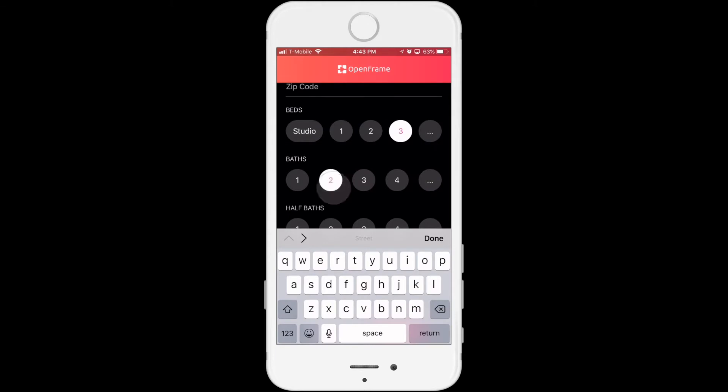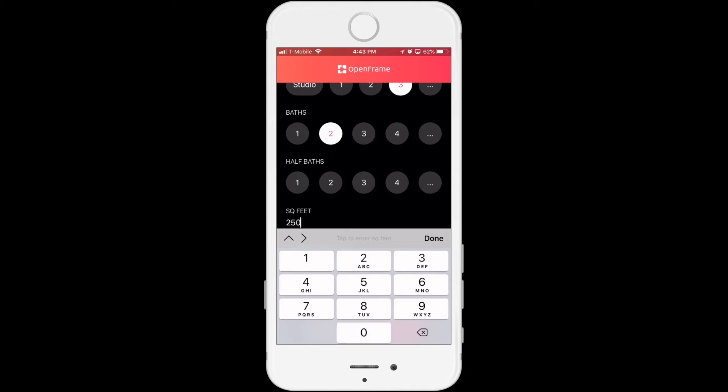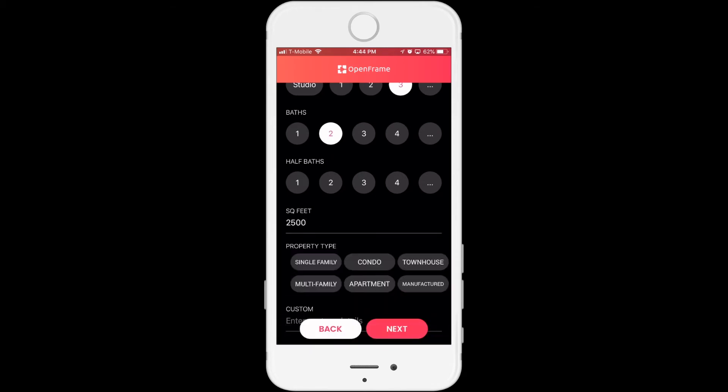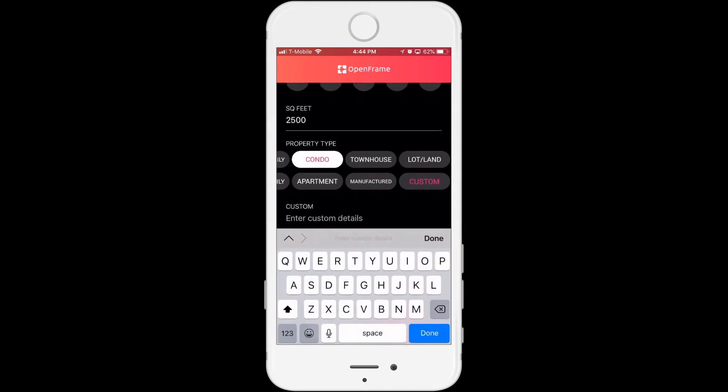We'll say it's a three bedroom, two bath, 2,500 square feet. I'll make it a condo — there are all different choices here from apartment, single family home, whatever it is. There's also the option for both the rooms and property type to customize it if it's something very unique. You can put in your information down here, such as a website or whatever you want to include.